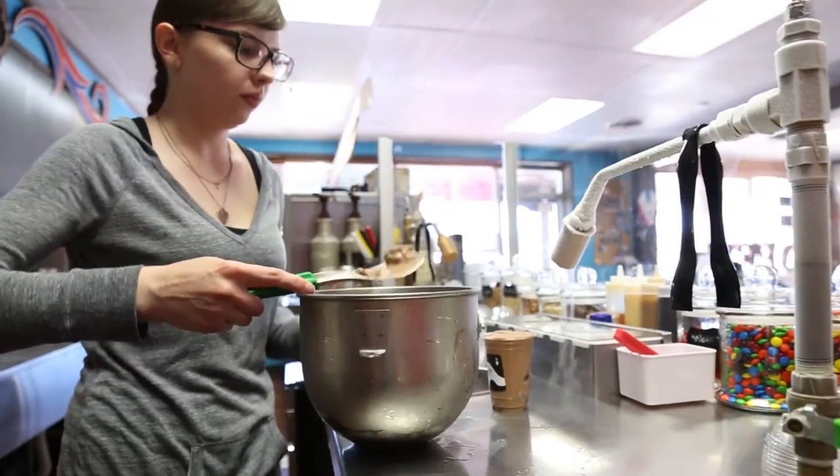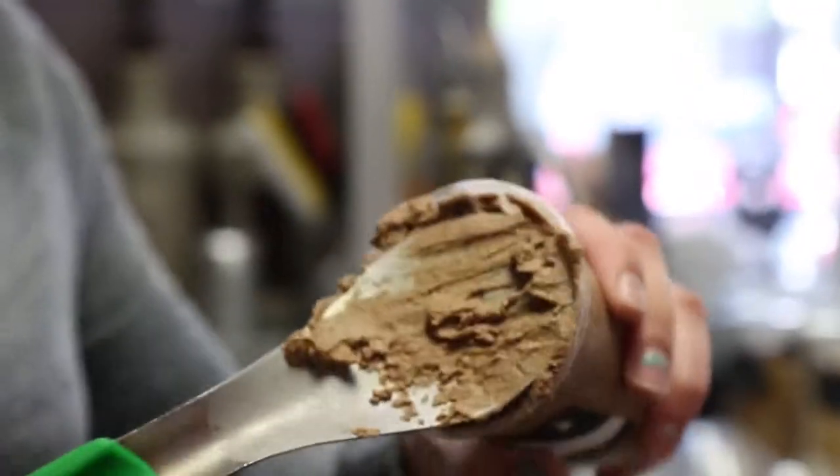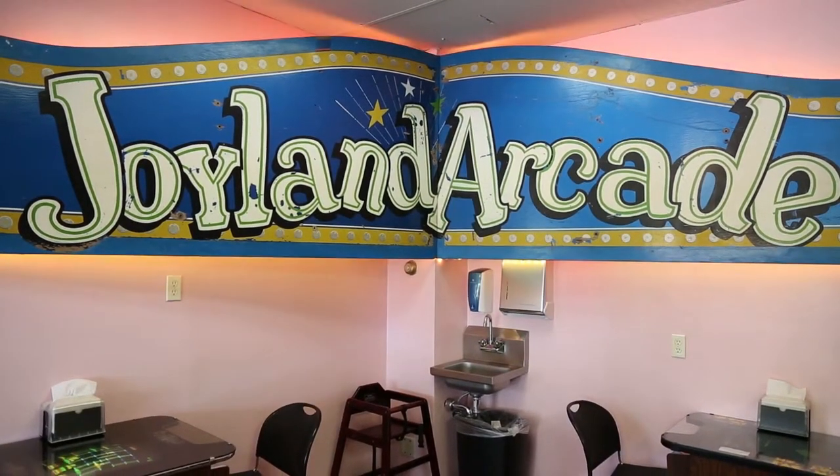Churninburn is located on Oliver just near Kellogg. It's an awesome location and there's also amazing old amusement park memorabilia here. Come here if you want a truly Wichita experience next time you're in Wichita and check out Churninburn.